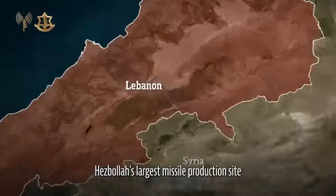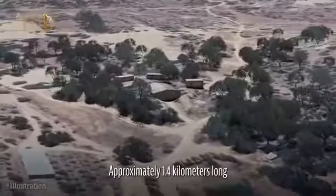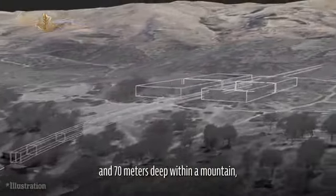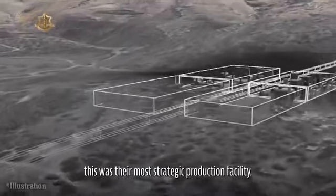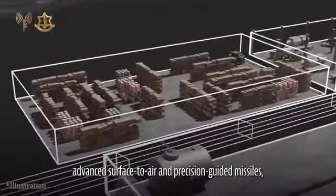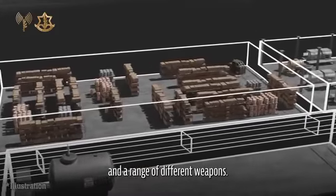Hezbollah's largest missile production site on the Syria-Lebanon border was found hidden underground in the Bekaa Valley, approximately 1.4 km long and 70 m deep within a mountain. This was their most strategic production facility, where Hezbollah manufactured advanced surface-to-air and precision-guided missiles and stored thousands of weapon components and a range of different weapons.